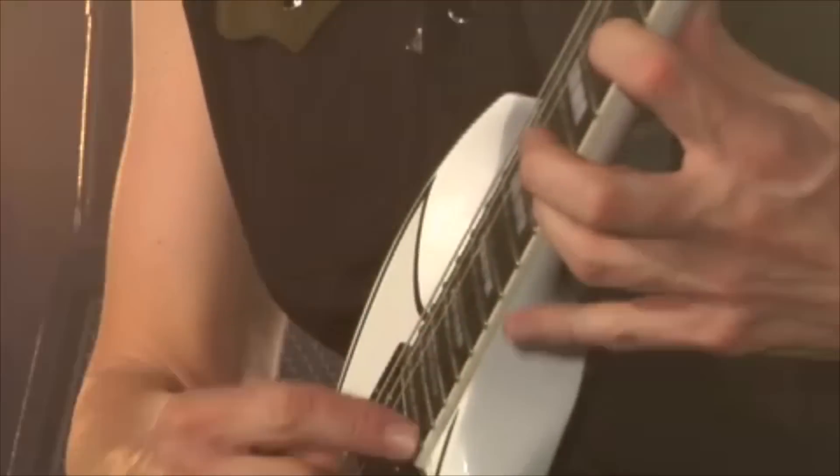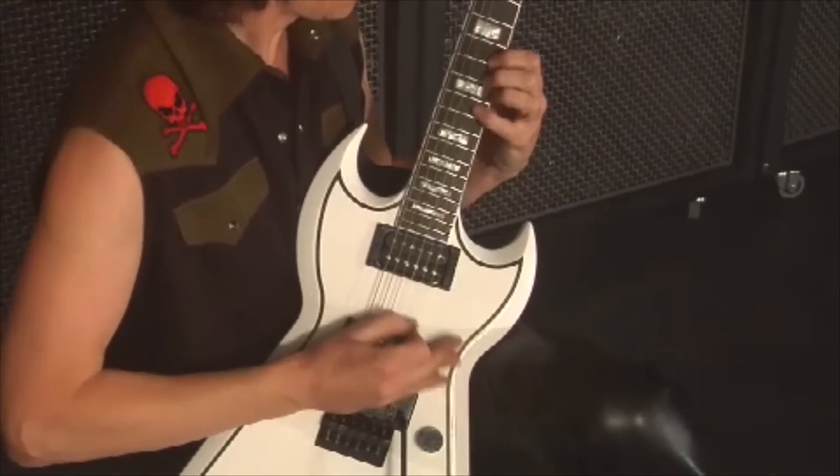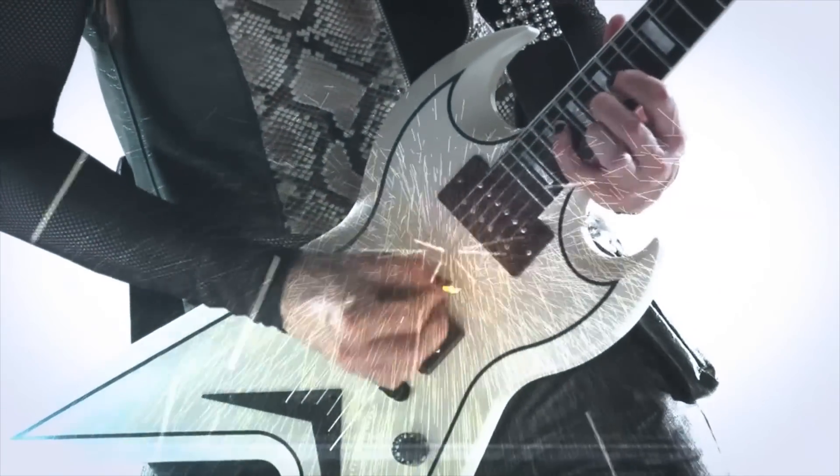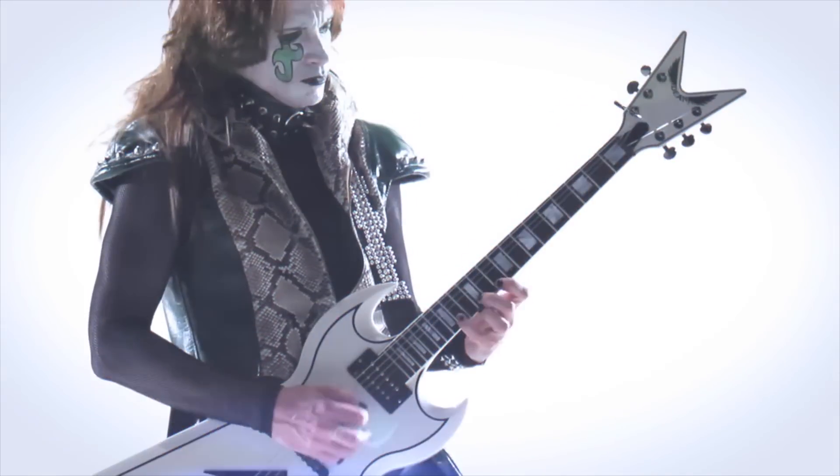Hey friends, welcome back to the GuitarMax channel. This video is part two of my lengthy interview with virtuoso guitarist Chris Impelitteri. The interview is very long, so I'm releasing it in several parts. In this second part, Chris talks about picks, his main guitar, the mystery behind his short-lived Dean signature guitar, and the Animetal USA band.